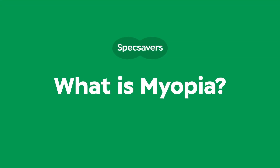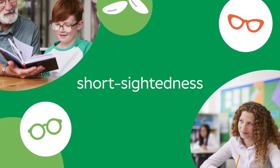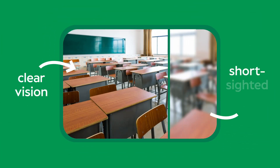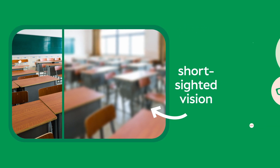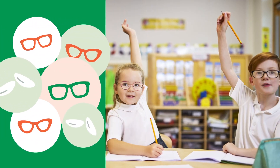What is myopia? Myopia is more commonly known as shortsightedness. In a nutshell, it's when things in the distance look blurry. And it's on the increase, with more and more children becoming shortsighted at a young age.